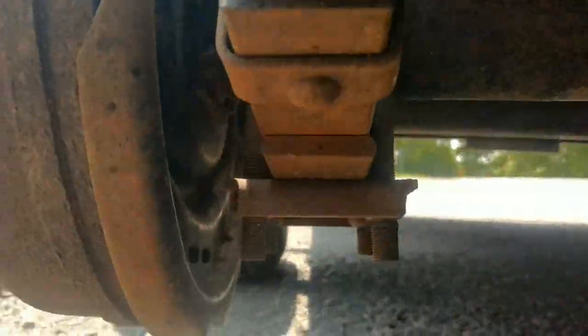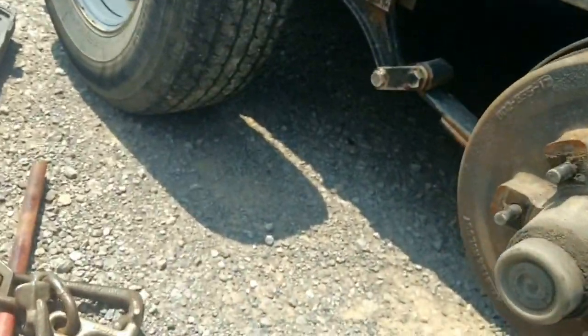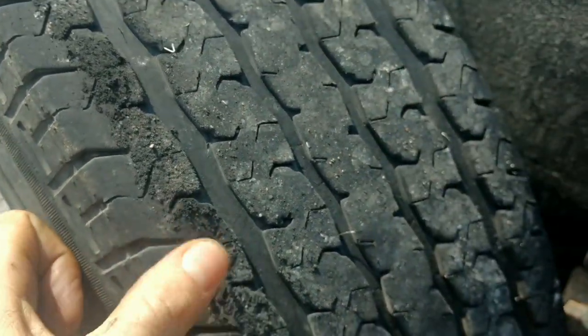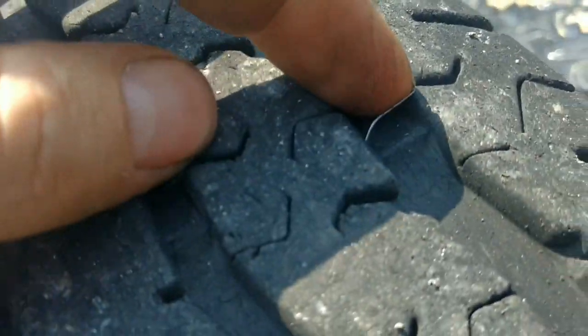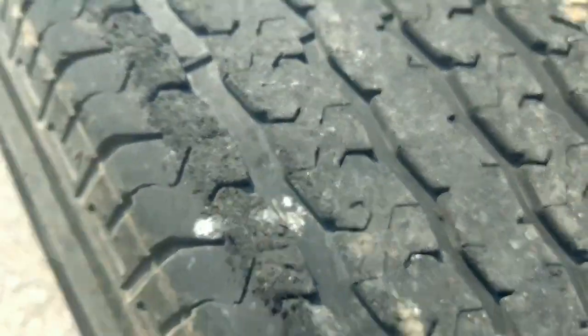I might have to because there's metal sticking out of this tire. I don't know what I ran into — I might have picked something up on the highway. I've got pieces of the old tire stuck in the new tire and the good tire. See if I can get home.